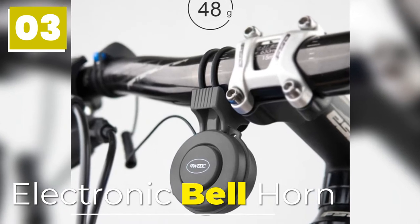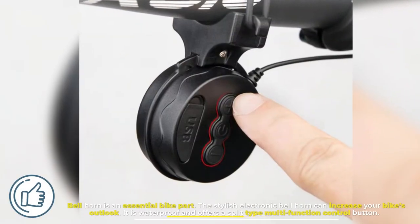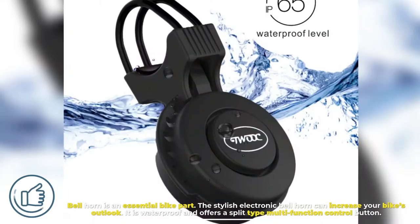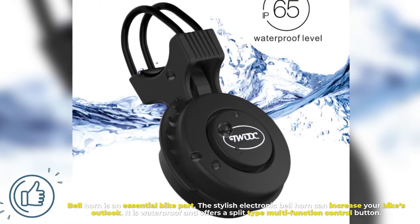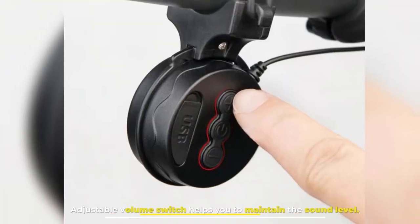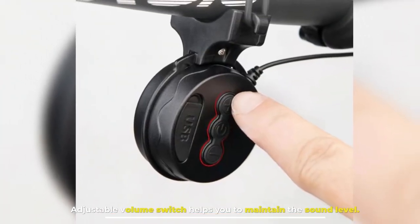3. Electronic Bell Horn. A bell horn is an essential bike part. The stylish Electronic Bell Horn can increase your bike's outlook. It is waterproof and offers a split-type multi-function control button. An adjustable volume switch helps you to maintain the sound level.